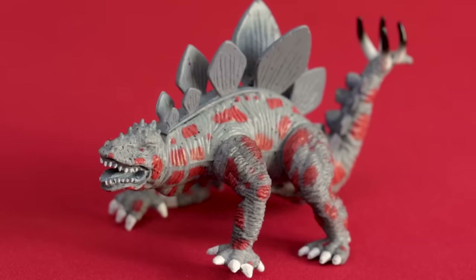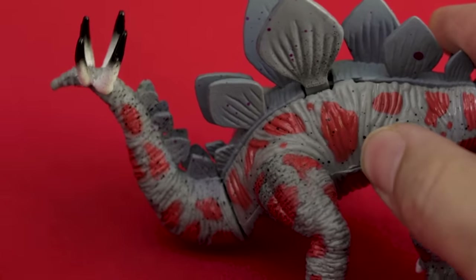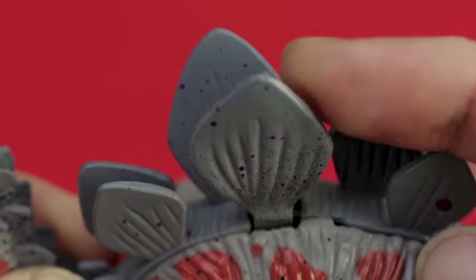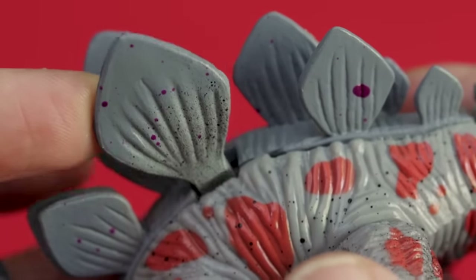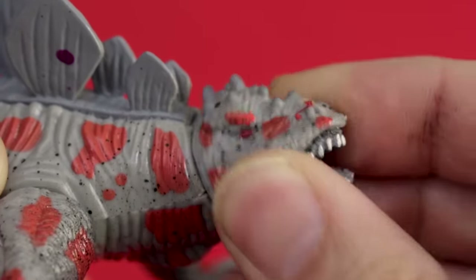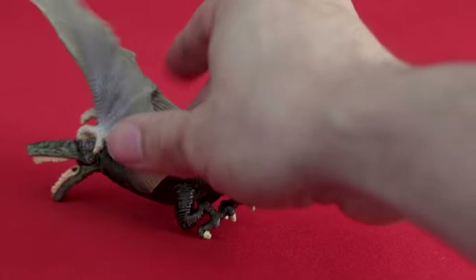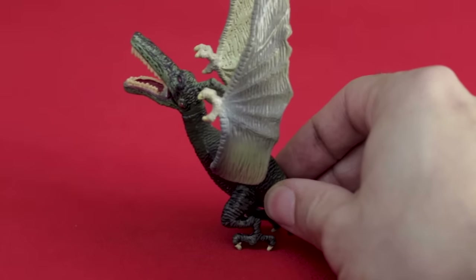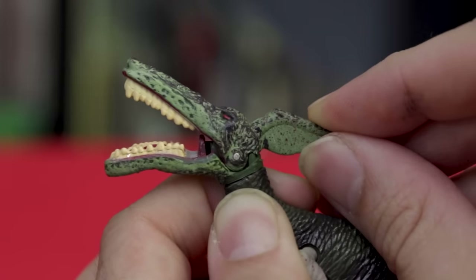Stegosaurus looks like he just crawled out of a clown hell, and I'm here for it. His tail can strike, and his dorsal plate looks like it was meant to be a switch, maybe to control the tail, but it doesn't seem to do anything. Stego's four legs and head can twist too. This pterodactyl also doesn't stand — and I can already feel the dinosaur nerds telling me this is a pteranodon in the comments. Like any of these molds are even close to accurate. His legs and head twist and his jaw has some movement, be it very little.